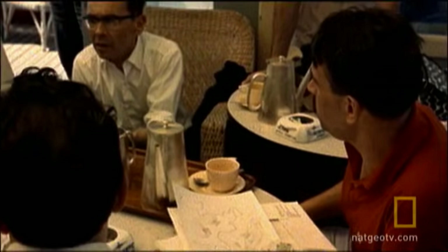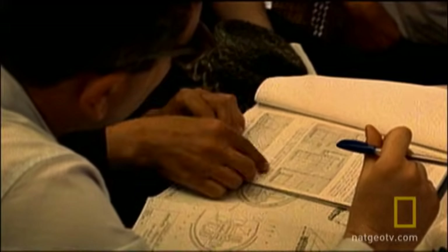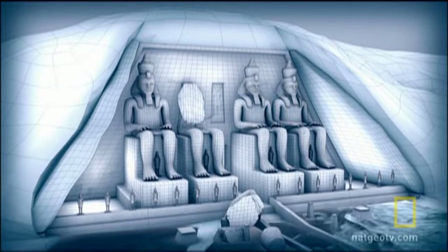Experts from over 50 nations put their heads together to find the best way to save the temples. The most daunting challenge was Abu Simbel's mountain setting.